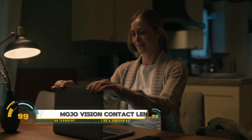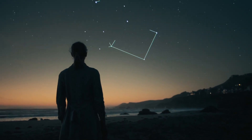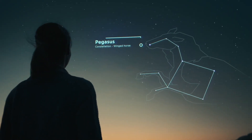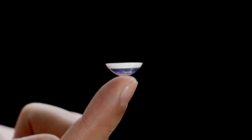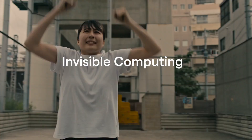The Mojo Vision smart contact lens is a groundbreaking innovation in augmented reality. It integrates AR directly into your field of vision using the world's smallest micro LED display, projecting high-resolution AR content while remaining invisible to others. This lens tracks eye movements with extreme precision, allowing users to interact with AR content by simply looking at it.